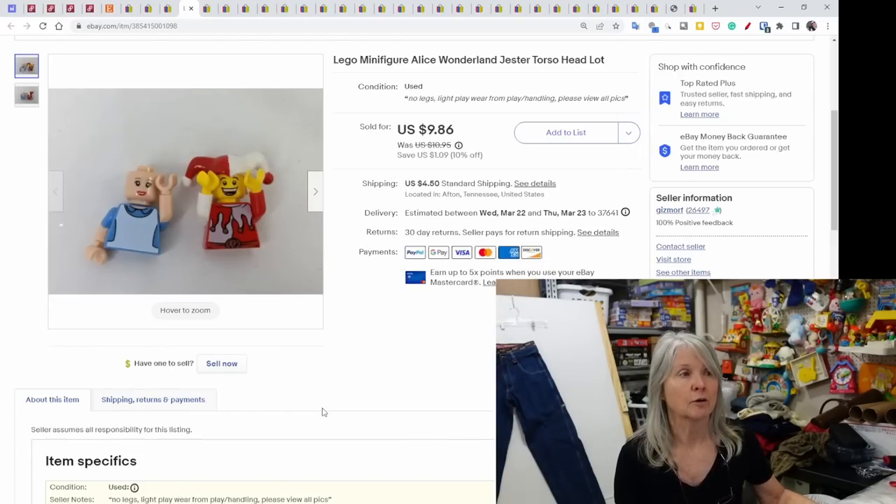Some Lego minifigures — I put these two together because neither one had legs. This is Alice in Wonderland, a really good one to find if complete, and then this jester. They still sold for $9.86.